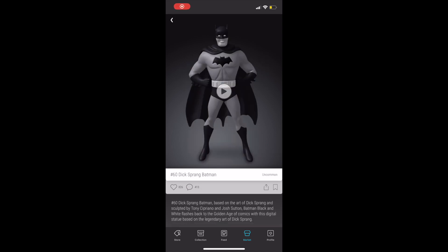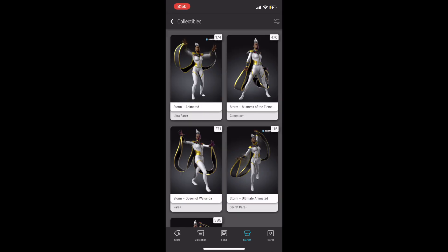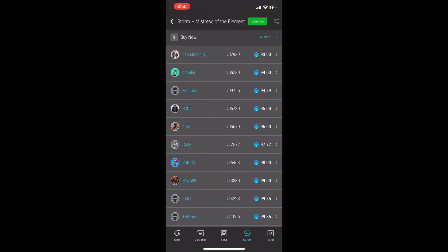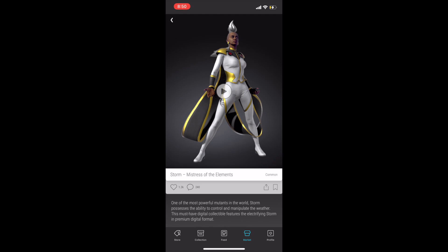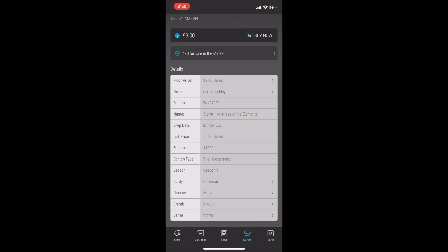Next up at number 7 is Dick Sprang Batman. I really like the animation on this one. This is another season one Batman, but it's especially notable because it dropped in 2020, and it is under $400 at the time of this recording. Next up at number 6, I've got Storm — the first appearance of a major member of the X-Men. I believe Marvel has big plans for Storm in the next set of movies. You can still pick up the common for under $100.